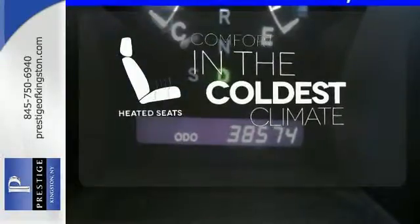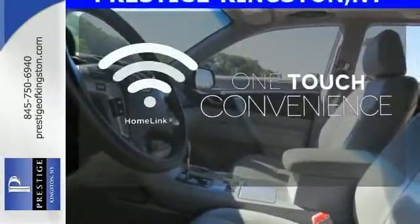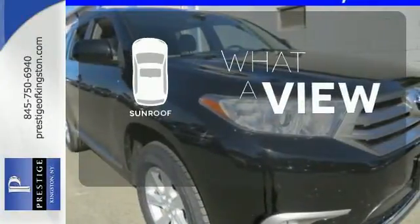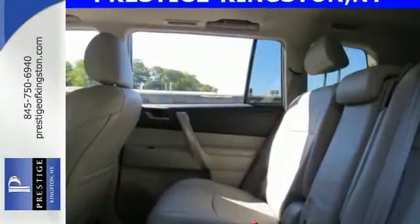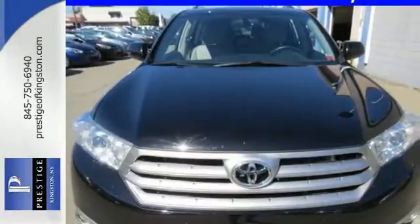no matter how cold it is. With Homelink, one touch makes your arrival as welcoming as if you'd never left. The sunroof gives you fresh air for your drive. Enjoy all the room this 2013 Highlander has to offer and bring your family in for a test drive today.